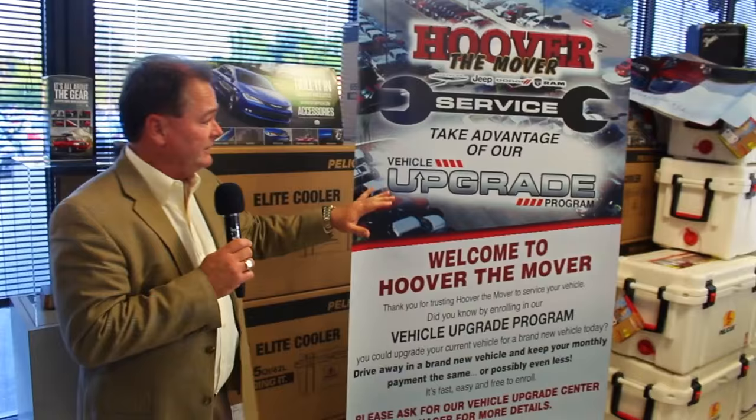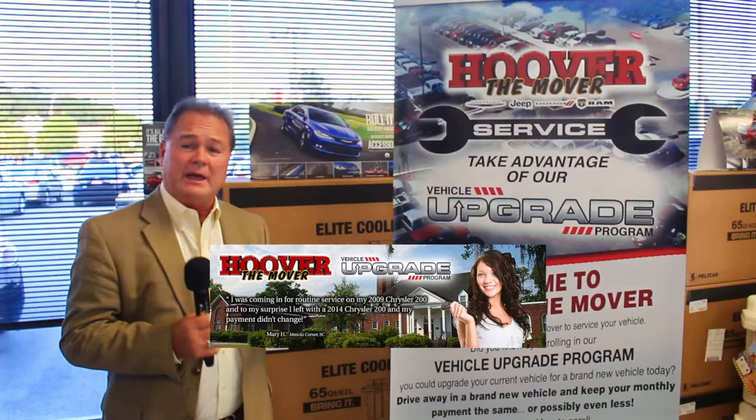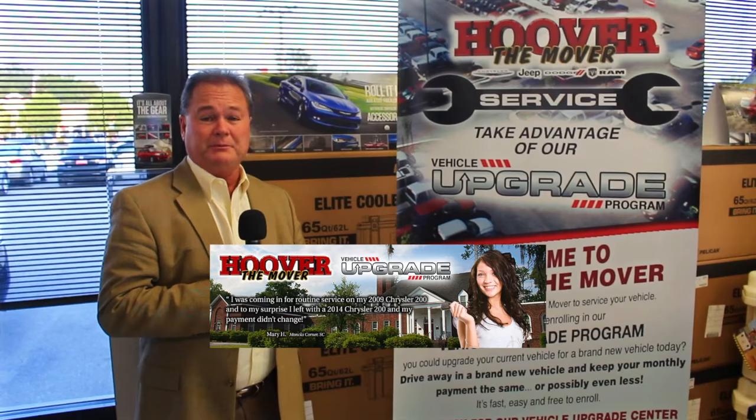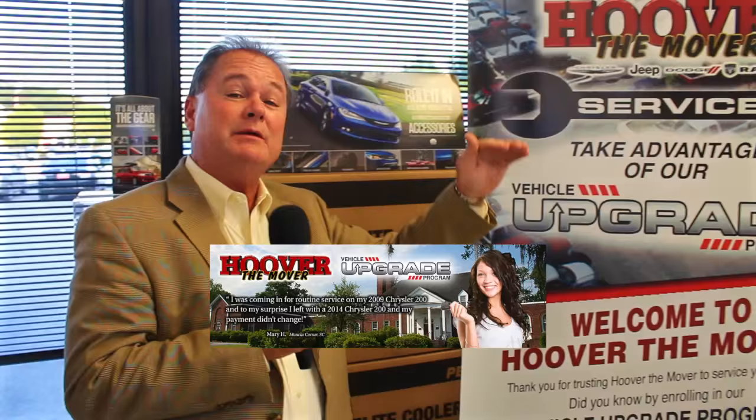While we're over on this side of the showroom, I want to share a little bit about our vehicle upgrade program — a great program. It's amazing how many people come through the door to get their car serviced, maybe get an oil change or a brake job. We put a little pamphlet in front of them. We already know some of the history on their car, and we trade people out of their cars that are two or three years old — even one year old in a lot of cases — give them a brand new car, new warranty, the whole shebang. Sometimes even upgrading to a better model with the same payment and no money down.